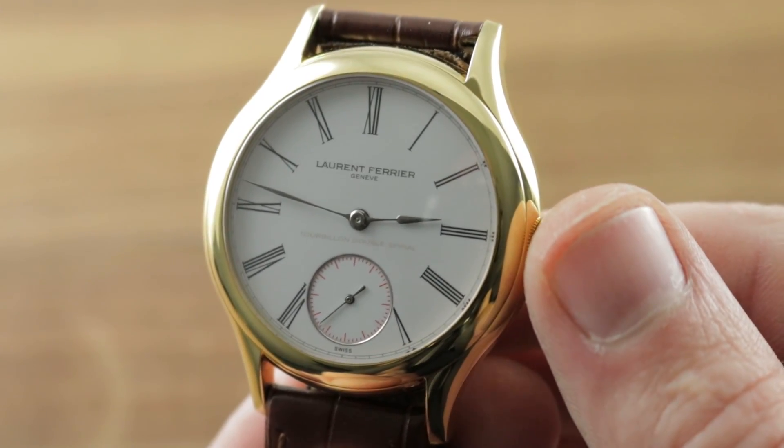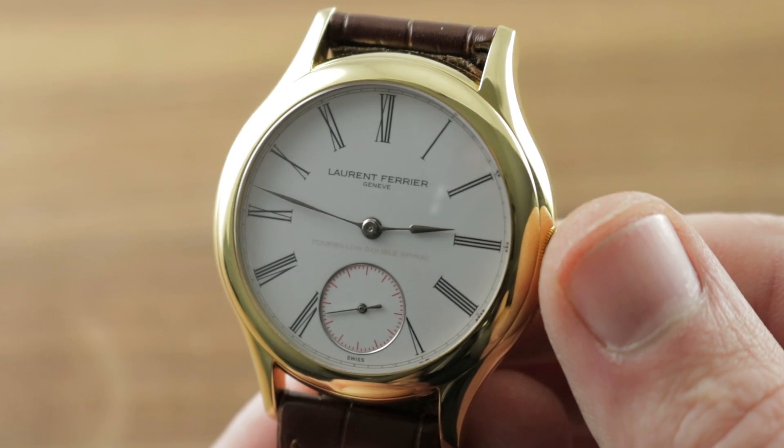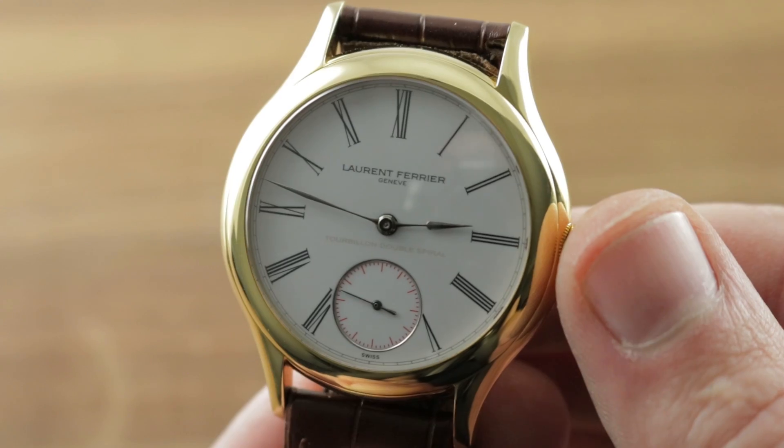Today we are discussing the 2010 GPHG Men's Watch Laureate. This is the Laurent Ferrier Galet Classic Tourbillon Double Spiral, 41mm in yellow gold.